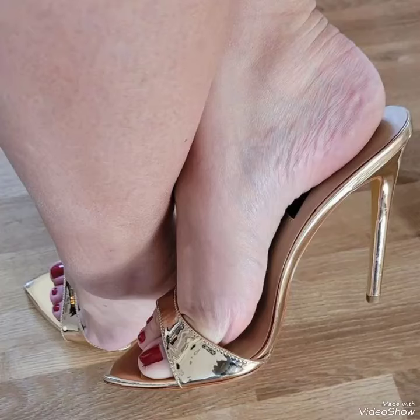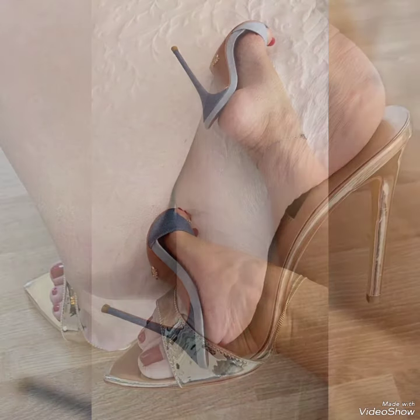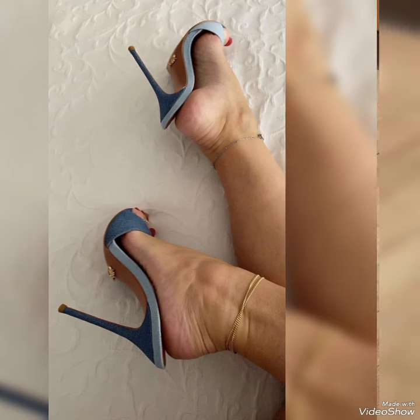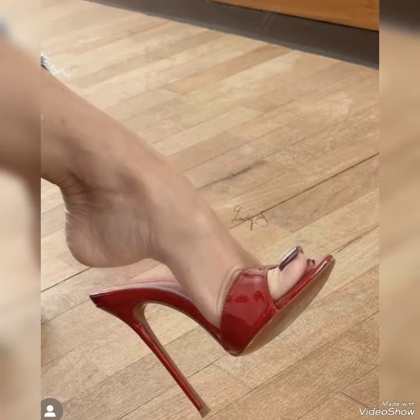Hello friends, welcome back to my YouTube channel, Trendy Fashion. Today my video is about the most stunning and very elegant design of high heel mules.